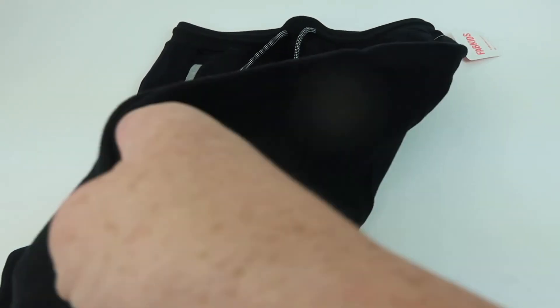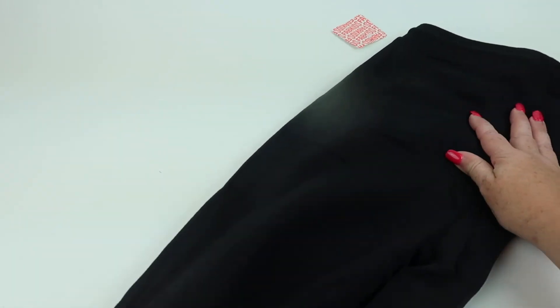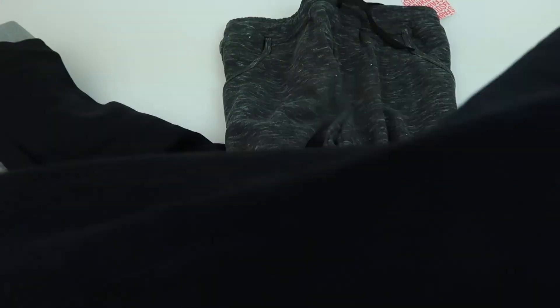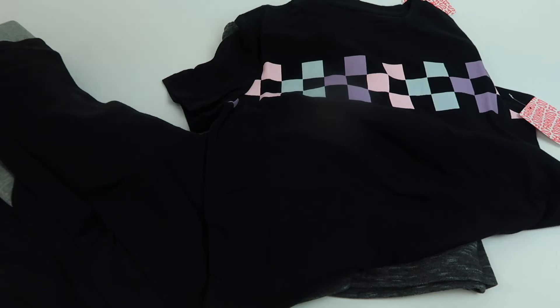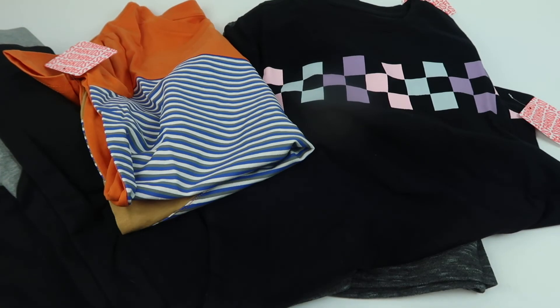That's everything I got. I didn't buy any one particular outfit — those pieces kind of go together. The only one I'm really disappointed in is the orange shirt, but for eight bucks it doesn't have to be something they wear out that's really nice. It's pretty cheap. If you want to try out FabKids, I will put their current offer down below.